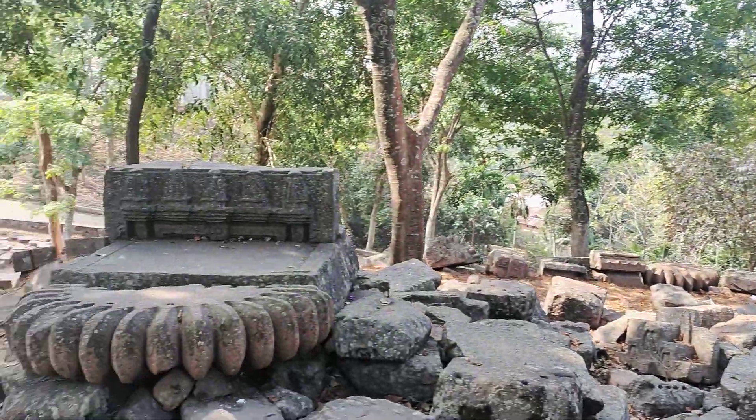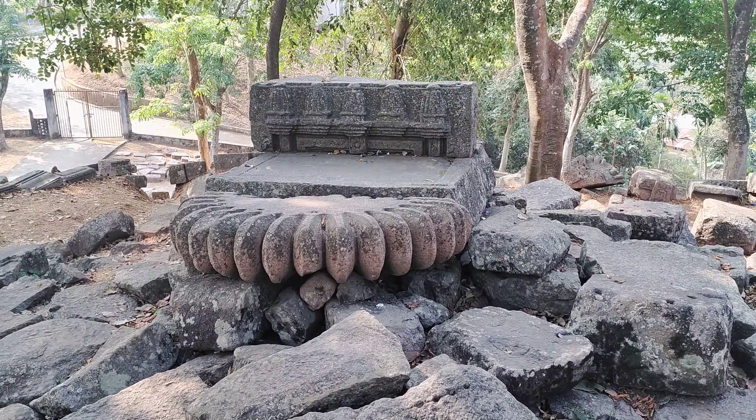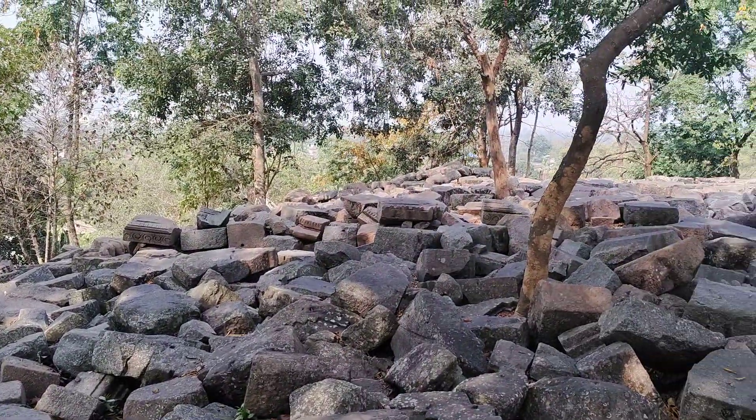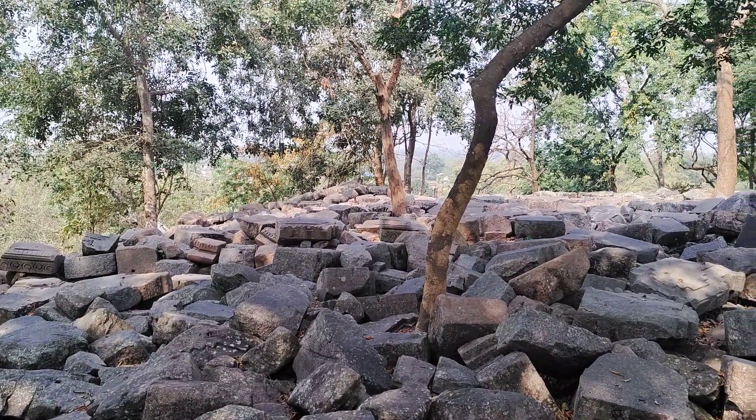This is one of the corner or minor temples — just remains, totally ruined. And in that corner, there is a small heap of stone blocks, which is another corner temple.